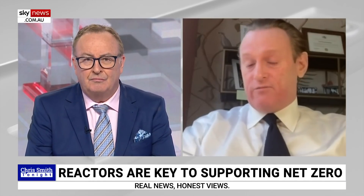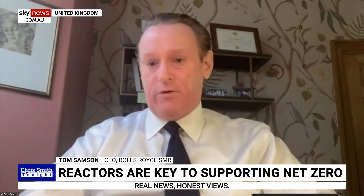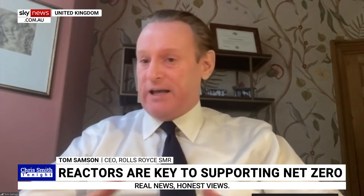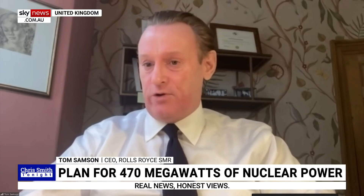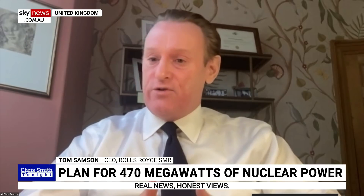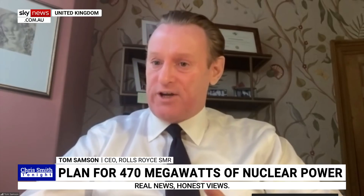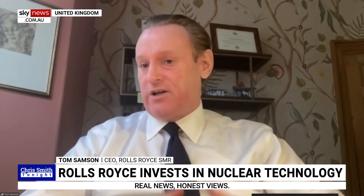We've built in the latest innovations — we're a so-called generation three plus design. We've built in all the learnings and lessons from previous experiences in the industry, including all the latest passive safety features. Those passive safety features ensure our reactor is what we call walk-away safe — it doesn't require any human interaction for a number of days following an incident. We're taking this design through the UK regulatory process with the Office for Nuclear Regulation, which is recognized as having one of the world's highest standards of nuclear safety. When we complete that in the next few years, our design will be certified by the UK, and we hope that will help us take this product globally.